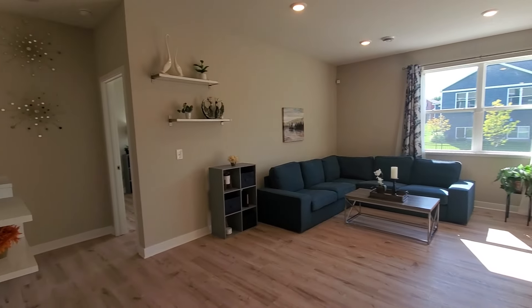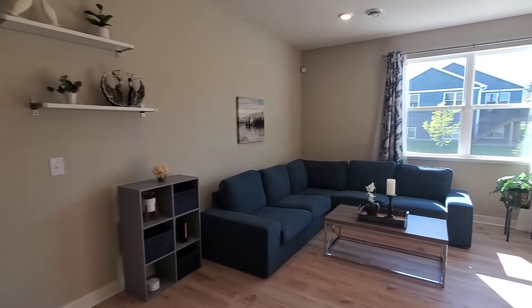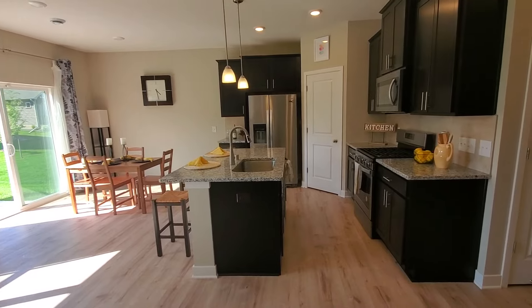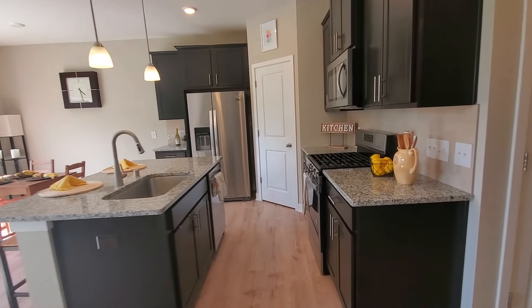The main floor design is open and spacious with nine foot ceilings throughout, and the kitchen is just beautiful with the granite countertops, ceramic backsplash, and stainless steel appliances.